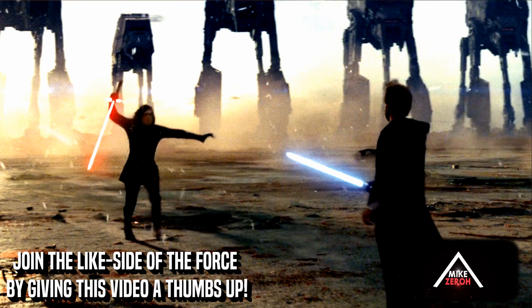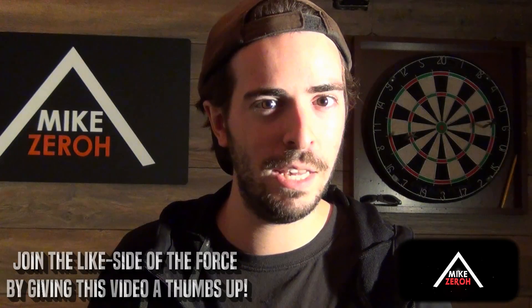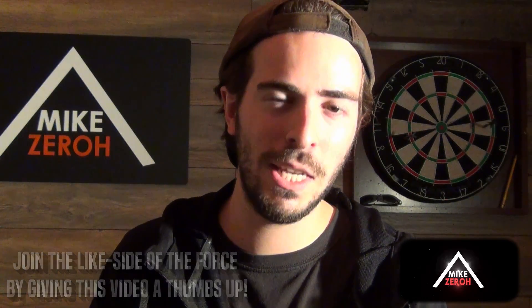Anyway, drop a comment below and let me know what you think about all of this. If you guys did enjoy the content for today, do make sure to drop a thumbs up on this video to support the channel. I thank you all so very much for the kind support, and I'll catch you guys next time.